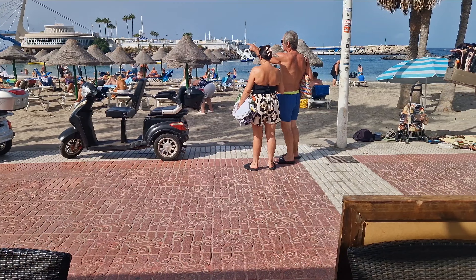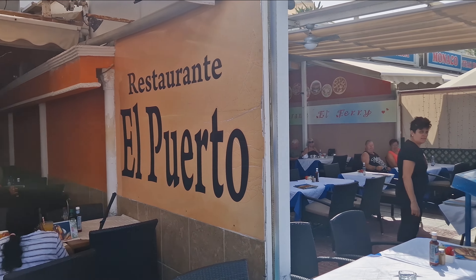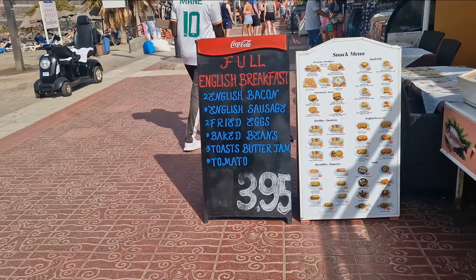I'm going to show you the location of this place before I show you the breakfast. Let me just show you where it is. Ristorante al Porto. And let's look at the breakfast prices.